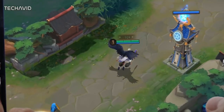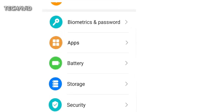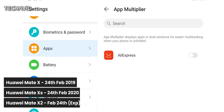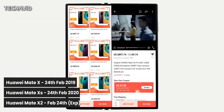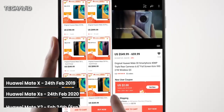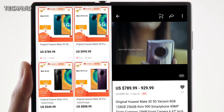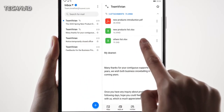Huawei has been working on its next foldable phone for some time now and it seems that it's finally close to being released. The first generation Huawei Mate X foldable smartphone was announced back in February 2019, and its updated version arrived last year in February, suggesting that this new foldable might launch in the coming month. It's rumored that it might be much harder to obtain than the Mate 40 Pro, since Huawei still faces problems producing its flagship chipsets.